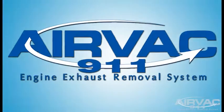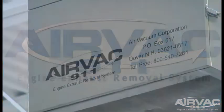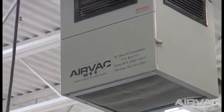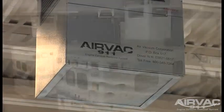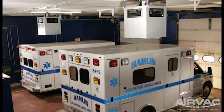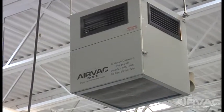The AIRVAC 911 engine exhaust removal system is designed to protect your fire and EMS personnel from those very same carcinogens. Manufactured directly by AIR Vacuum Corporation, the world leader in engine exhaust removal, the AIRVAC 911 removal system is the most advanced and effective system available on the market today.